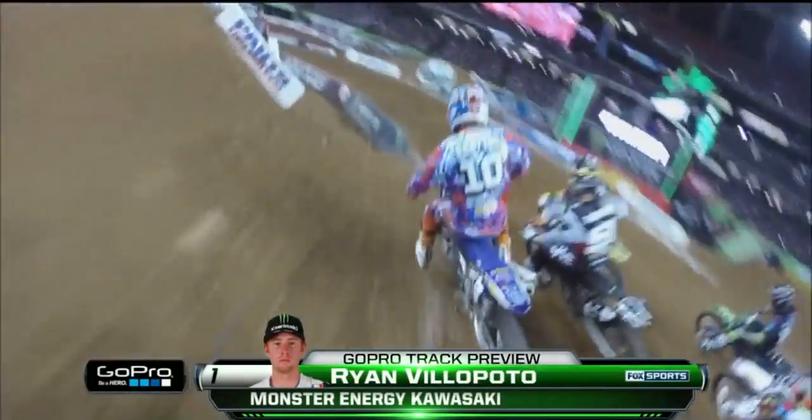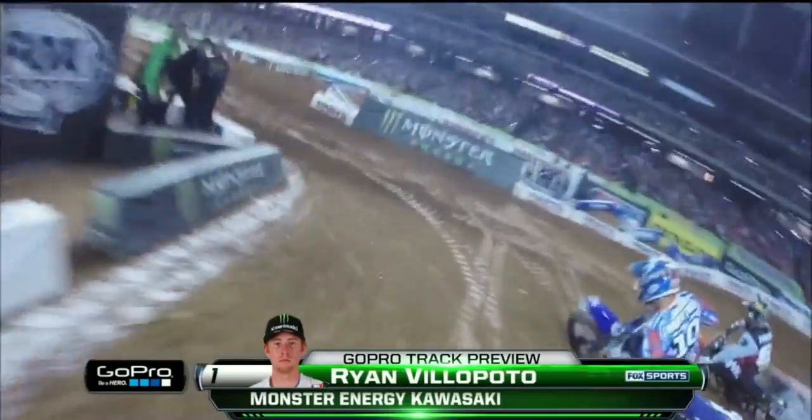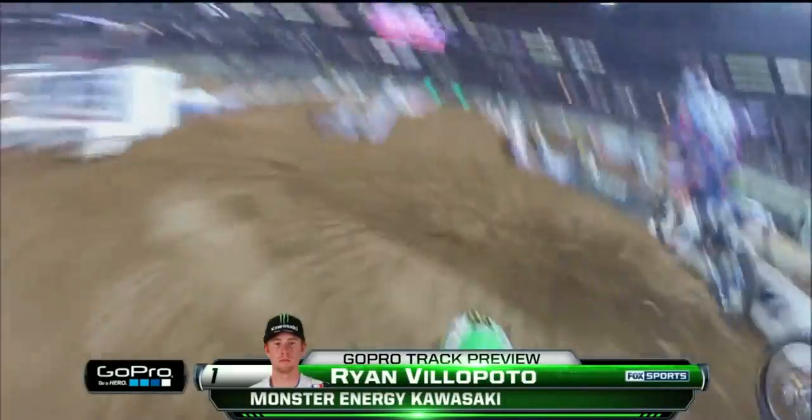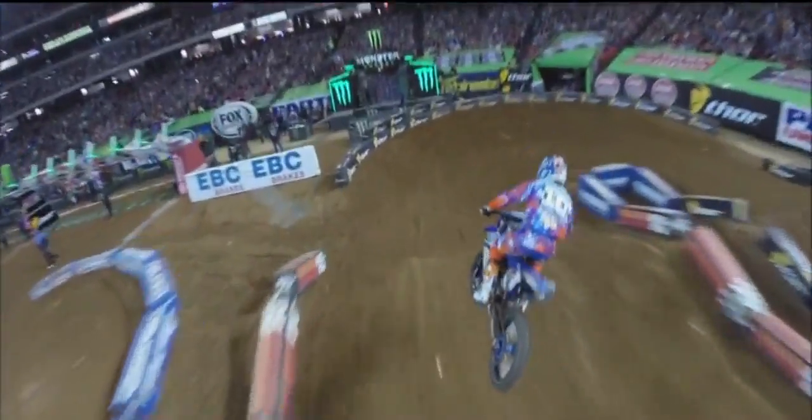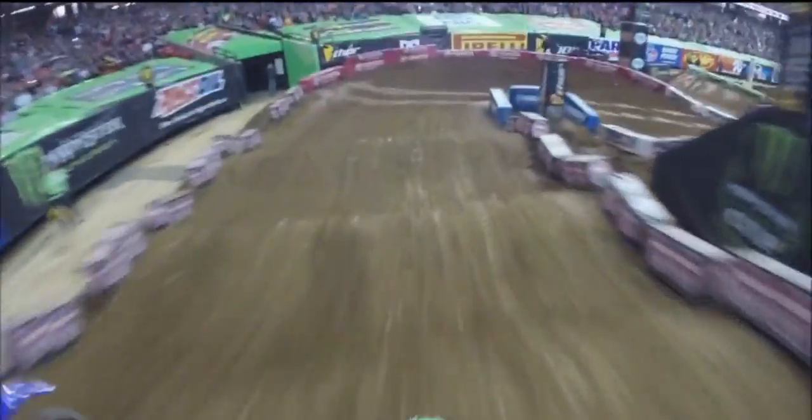You see Brayton there — just as he appears, Villopoto instinctually goes to the inside. Good look at this triple-triple here. He pulls in just behind Brayton, making sure he stays high in that right-hander in case any rider decides to come up the inside. Very aggressive right here — gets to the inside and takes the lead in this final turn. Some awesome footage, looking over the finish line.